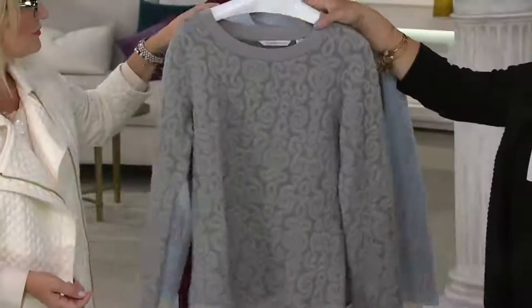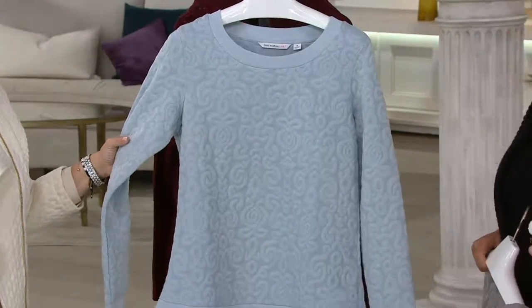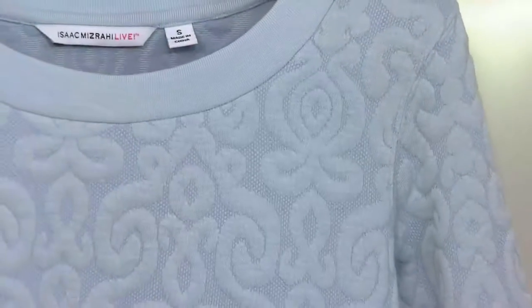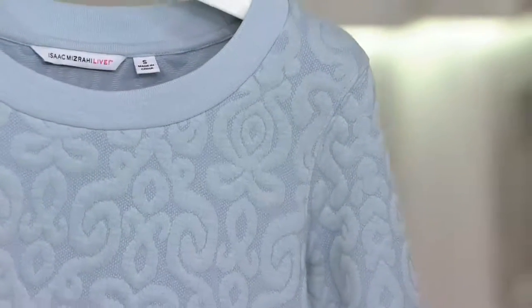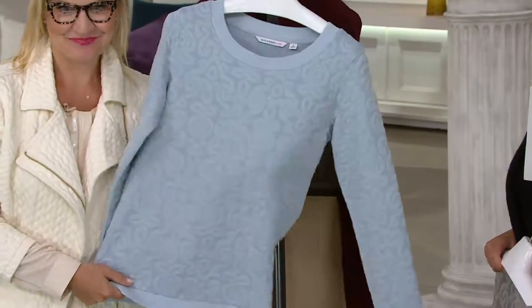Extra small through 3X in the gray, and cloud blue — look at this, beautiful. If you're a fan of denim and love that denim look, this is the perfect piece to wear with your denim. Extra small through medium and extra large available in cloud blue.